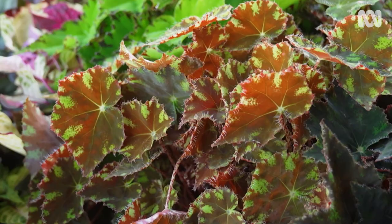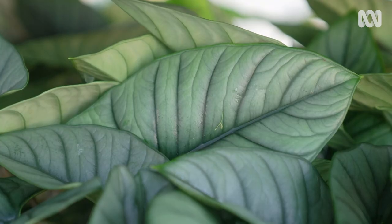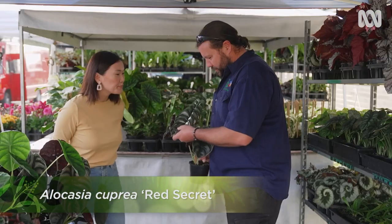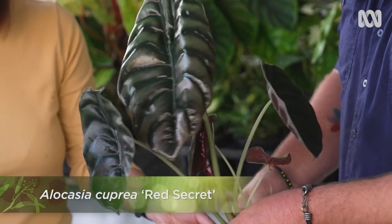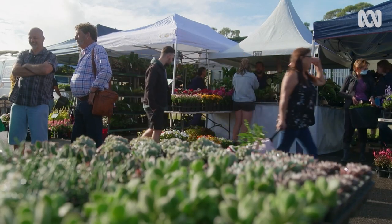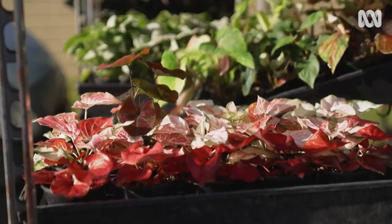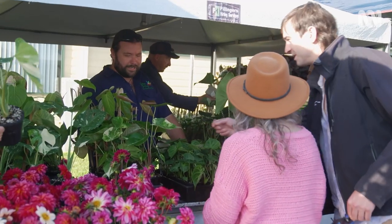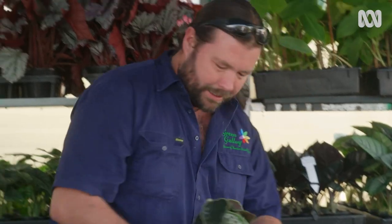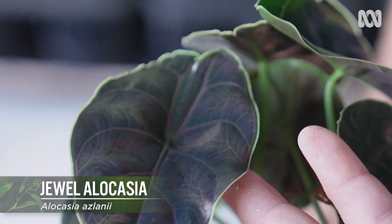I'm keen to check out the foliage plants popular with indoor gardeners right now, like the alocasias. This probably is my favourite of them all — this is alocasia red secret. Big shiny leaves, part of the dwarf alocasia group. The way plant trends are going at the moment, things are coming in and out of fashion pretty quickly. This was actually last year's trend, but the new kid on the block is this one — this is alocasia aslanii. It's got the pink veins — amazing!